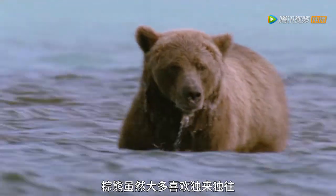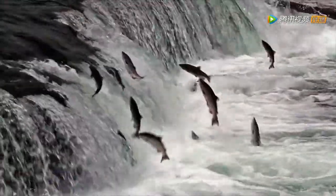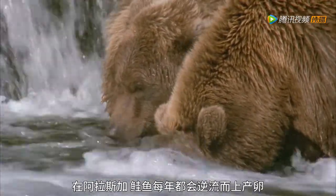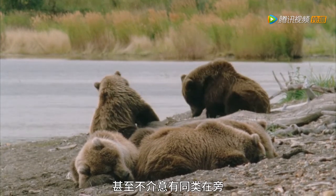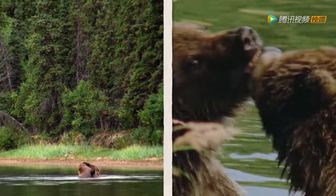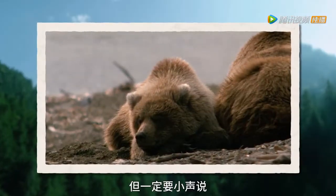Whilst these grizzly giants prefer to be alone or with very close family most of the time, they do enjoy the odd get-together. During the salmon run — the Alaskan Summer Feast — a sloth of bears can number into the hundreds. Each year, Alaskan salmon swim upstream to lay eggs, and for bears it means an all-you-can-eat buffet. Bear cubs can stay with their mum for up to two and a half years. When you're as big as a bear, you can choose to live life at your own pace. You can call them a sloth of bears — just be sure to whisper it.